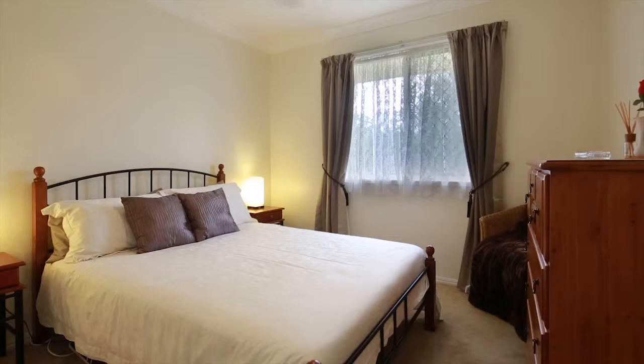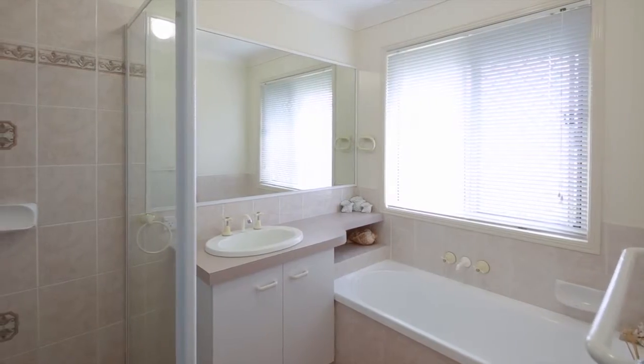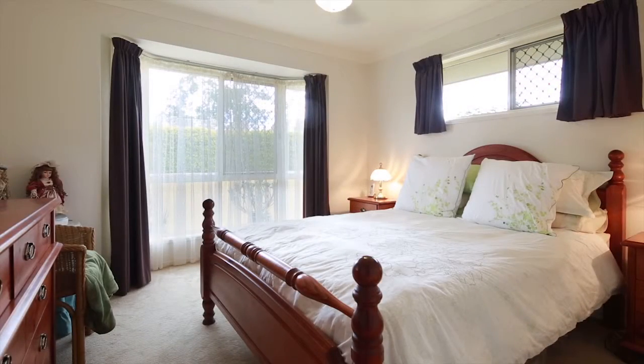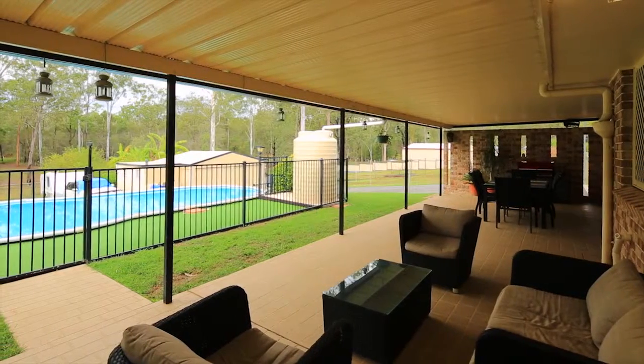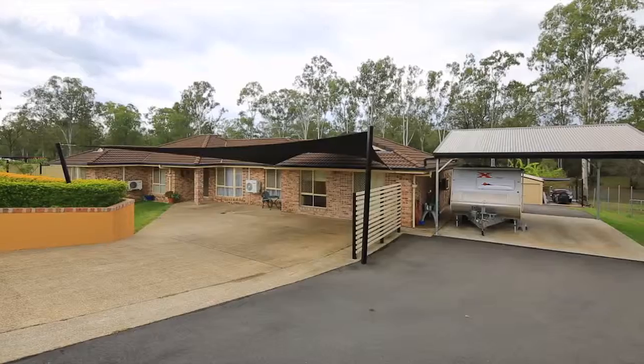The home offers five bedrooms or four plus study. This includes a lavish master retreat which boasts en suite and walk-in robe. Other outstanding features include a double carport, two bay shed with workshop or storage area and oversized shade sail providing a total of seven car accommodation.